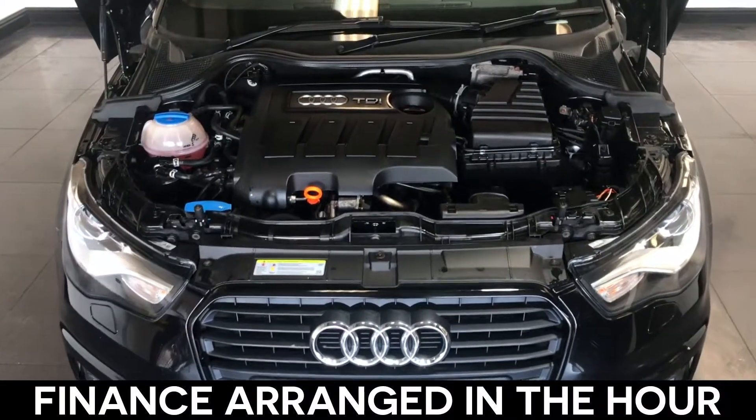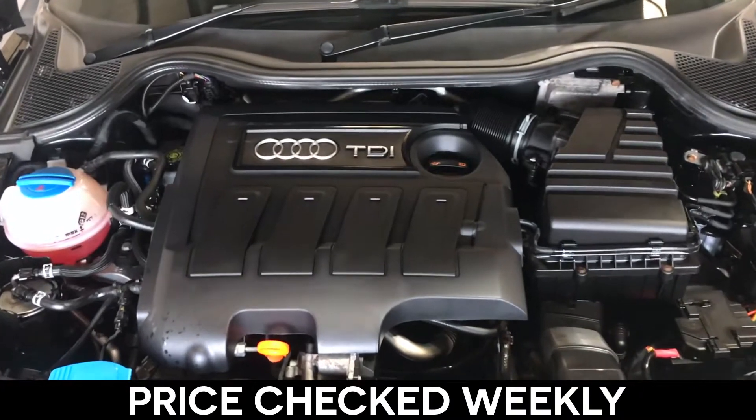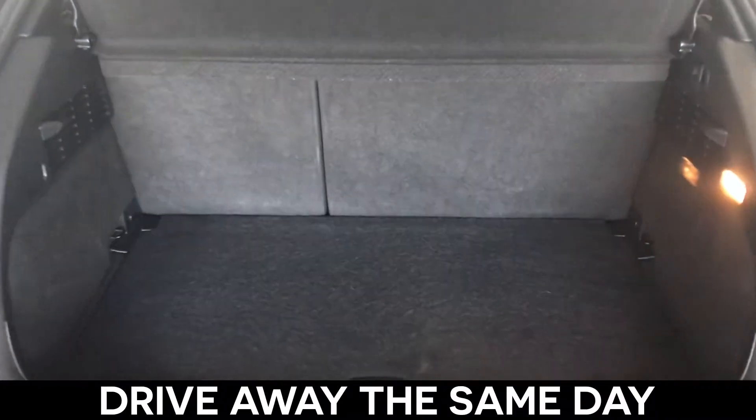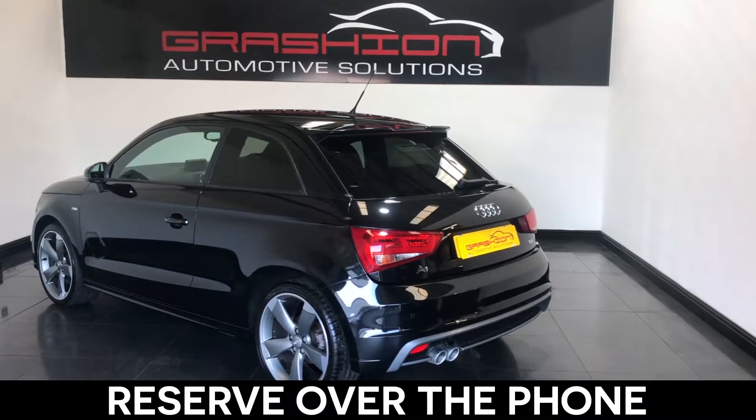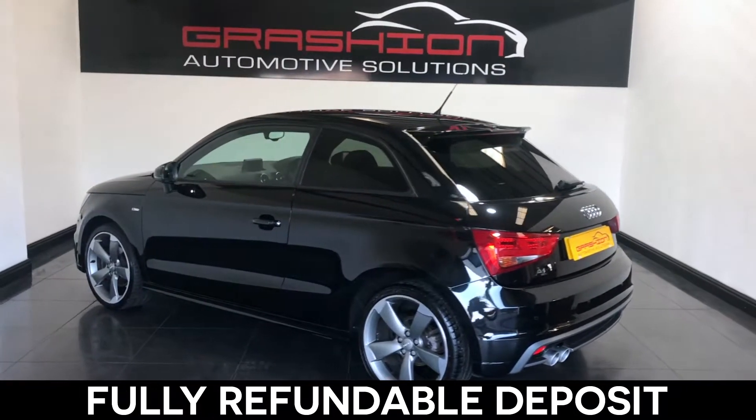Your finance can be arranged within the hour. All our cars are price-checked every week on AutoTrader, are ready to drive away the same day, and can be reserved with just a £300 deposit over the phone. This deposit is fully refundable.